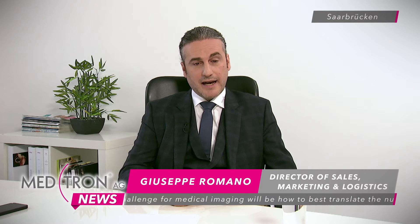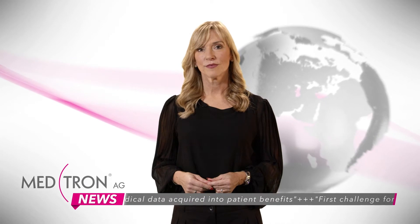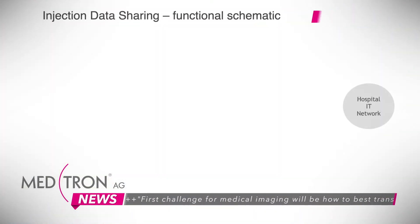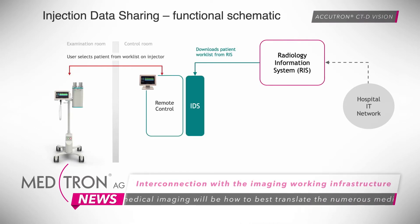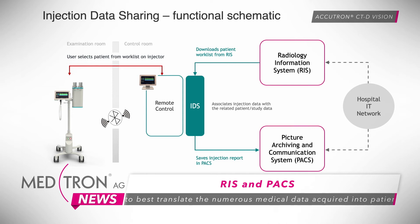We believe the first challenge during the 21st century for medical imaging will be how best to translate the numerous medical data acquired into patient benefits. Extracting relevant information from data requires first being able to link with patient data for analysis, and then take into consideration the differing methods of consumption and diverging points of view. This is especially what Accutron CTD Vision brings to the imaging community — it shares its injection data and integrates itself in the imaging community infrastructure, specifically the RIS and PACS. In this way you get access to the modality work list of the RIS.